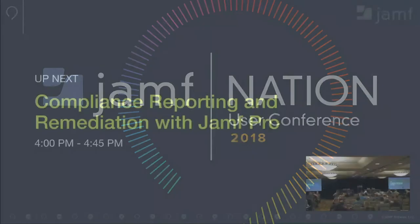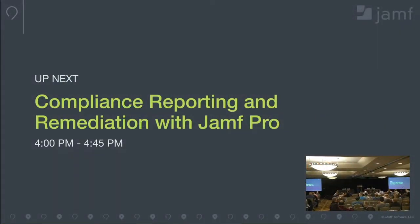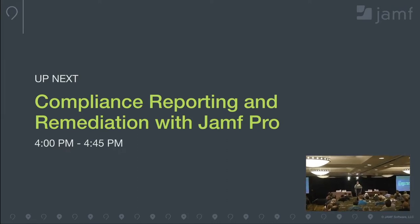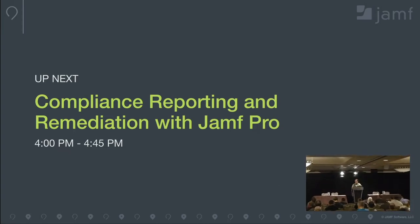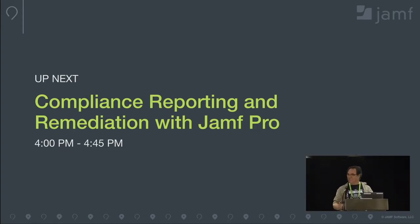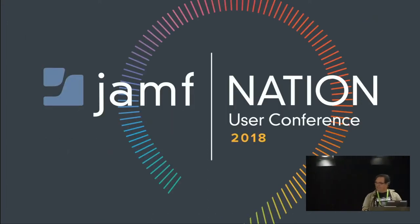Help me out by welcoming Christopher Kemp, engineering lead at Accenture for compliance reporting and remediation with Jamf Pro. My name is Christopher Kemp. I'm with Accenture. I'm an engineering lead on the Mac workstation team there.